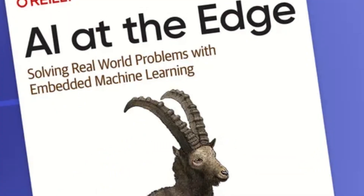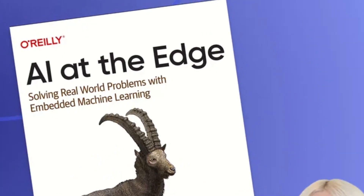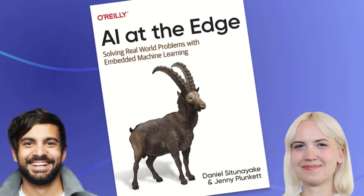Embedded systems are increasingly being touted as the place where artificial intelligence will happen. Being at the edge — that is where the sensors and actuators are located — they can evaluate data and respond immediately, without having to rely on services in the cloud. But with a number of approaches available, taking the first steps can be quite daunting. Luckily, Daniel Sitanaika, head of machine learning, and Jenny Plunkett, senior developer relations engineer, both of Edge Impulse, have poured their knowledge into a new book: AI at the Edge, published by O'Reilly.